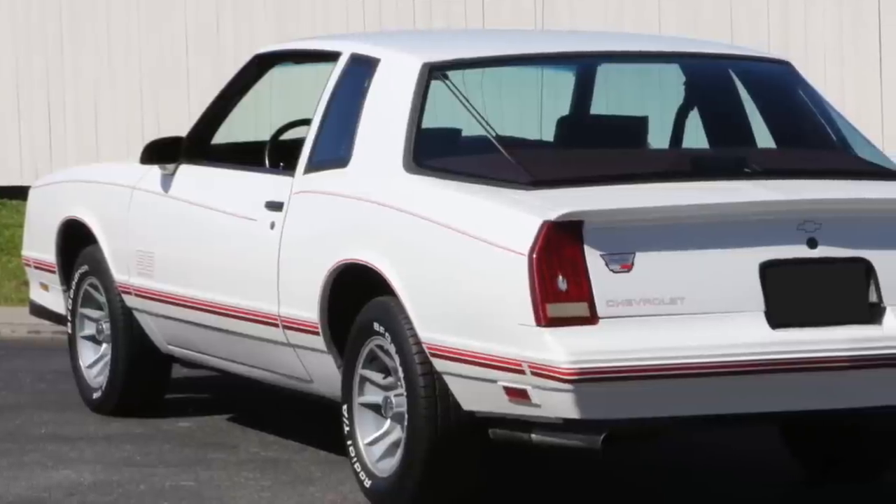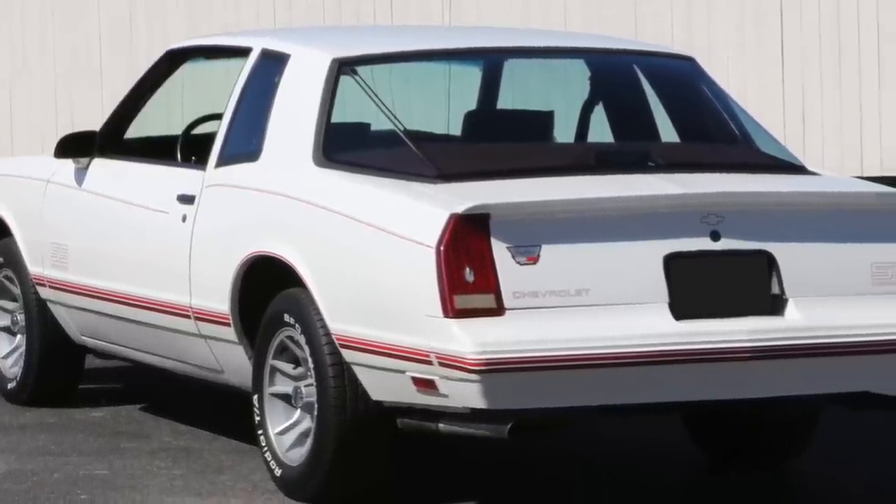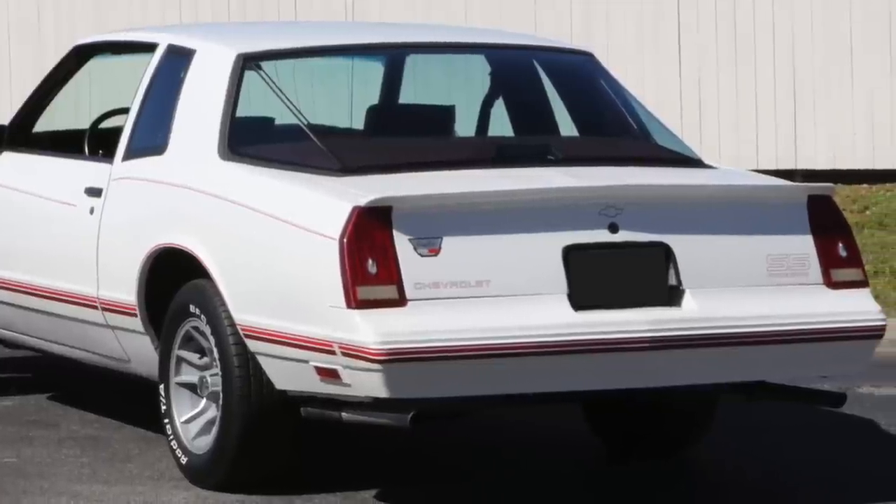Chevrolet produced only 200 aero-coupes for 1986 and 6,000 for 1987.